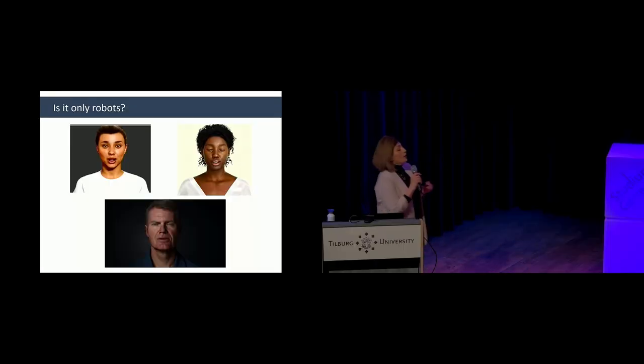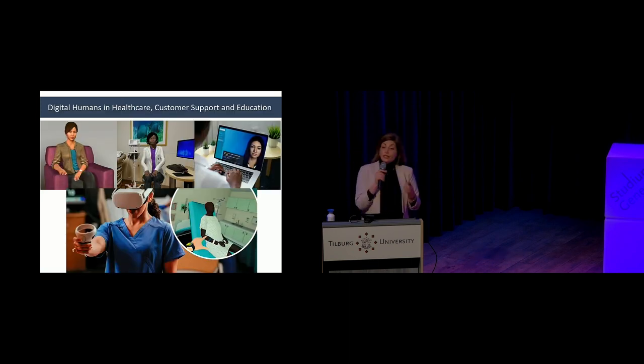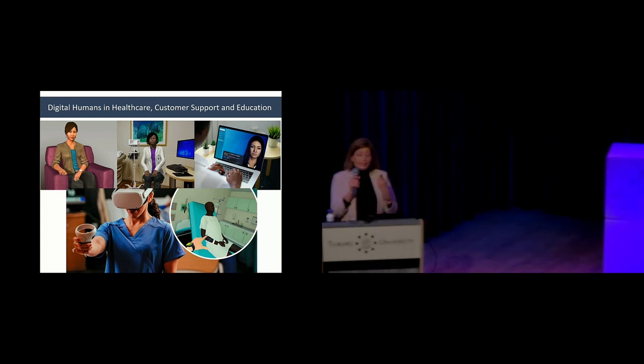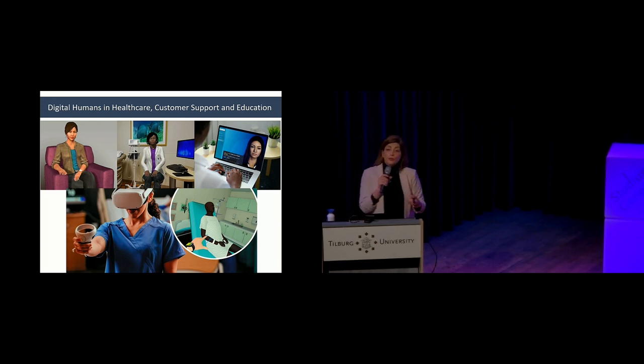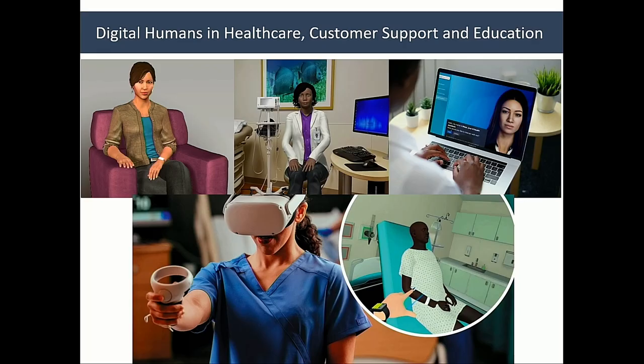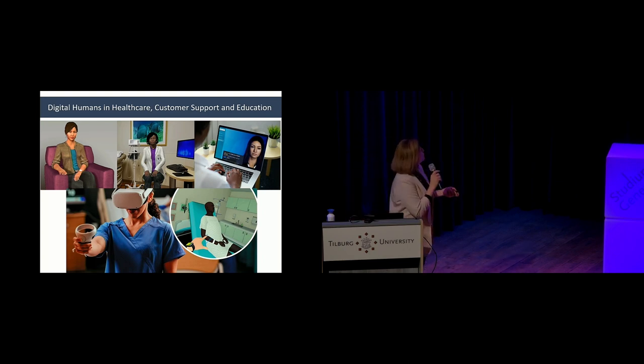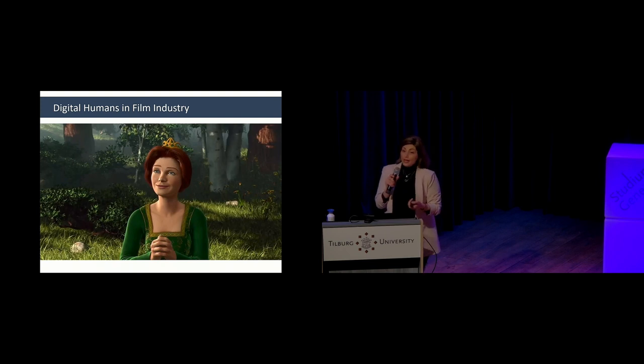This is very important for the motion pictures industry and the healthcare industry, as these agents are becoming more frequently used. On the top left you see two agents used in mental health care — you can converse with them, discuss your problems, and receive recommendations. On the right is an agent used in customer services, and at the bottom are virtual agents used in the education of nursing students.